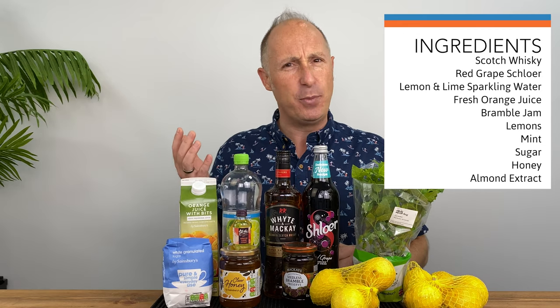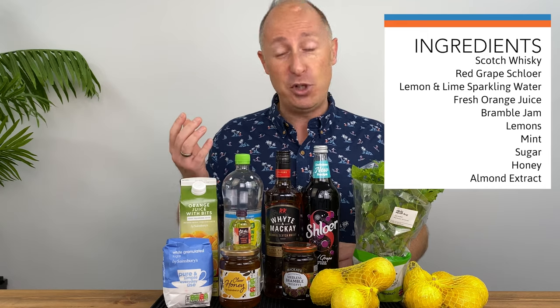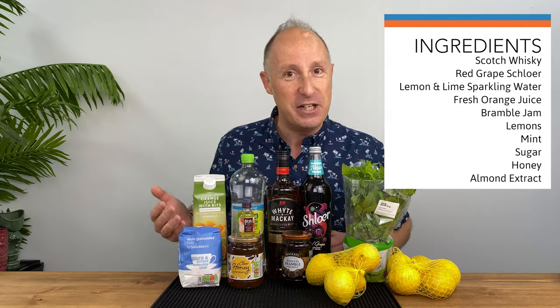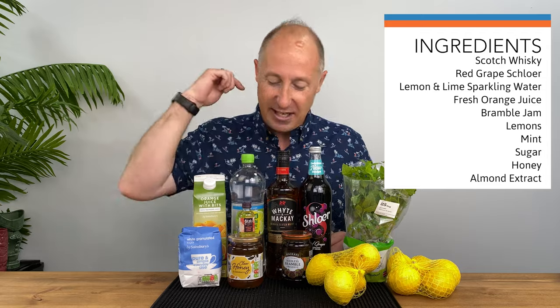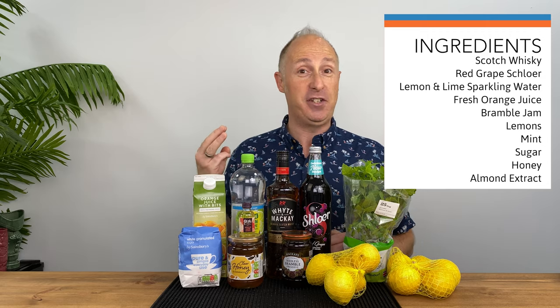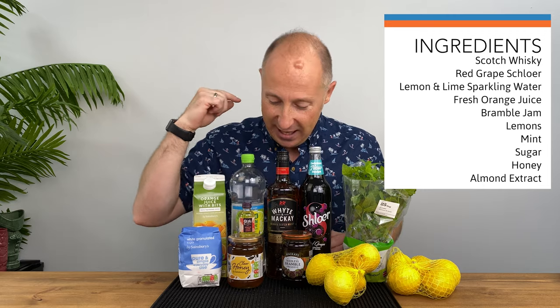I couldn't get any soda water, which is a bit bizarre, so I've got lemon and lime sparkling water which will do the same thing. We've got some fresh squeezed orange juice, complete with bits, because we love our bits — you've got to have juice with bits in it. And then I've got some sugar, some honey, and I think this is Moroccan almond extract. I'm going to be doing three different sugar syrups: normal sugar syrup, a fake sort of orgeat syrup, and a honey syrup.